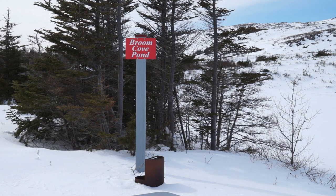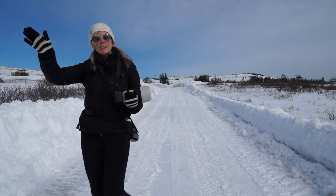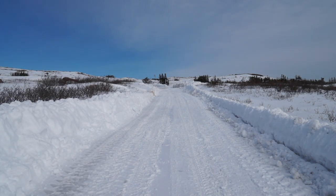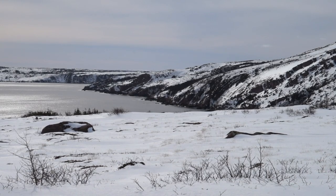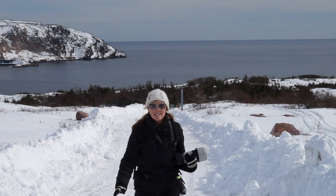We just arrived at the Broom Cove Pond. There's a little cookout spot there — you can stop and have yourself a boil up. Take a spell for a bit. It's definitely not hard to find wide open spaces here. Just lovely.